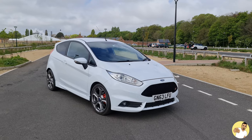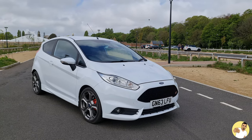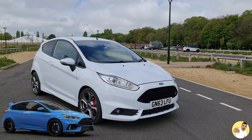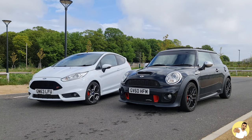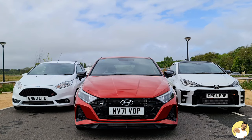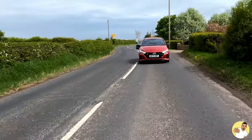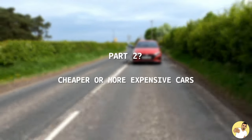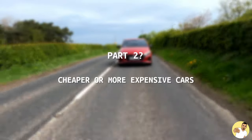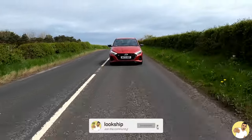Hence why manufacturers are still churning out the smaller, more nimble hatchbacks like the Fiesta ST, rather than scrapping them altogether and just focusing on the bigger performance hatches that they also make. And they're the ones I'm going to be talking about today. The three budgets I'm covering in this video are £10,000, £20,000 and £30,000. If you want to see a part two with cheaper or more expensive cars suited to your budget, let me know in the comments and subscribe so you don't miss it.